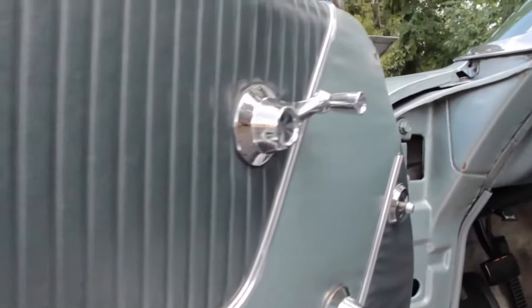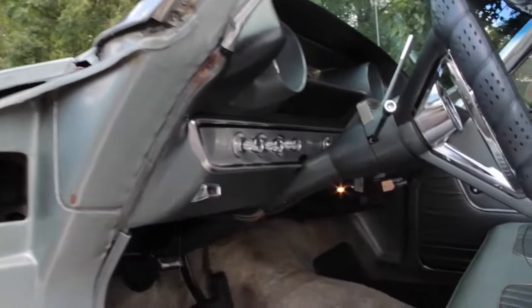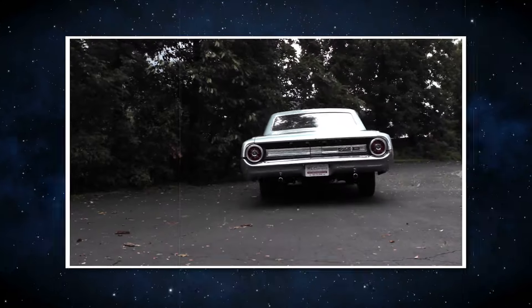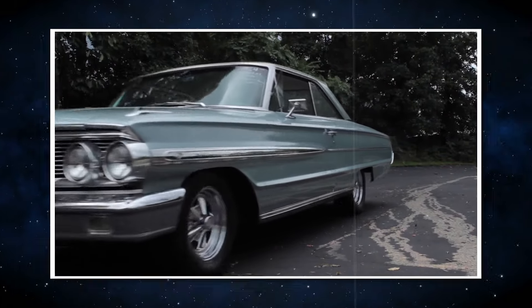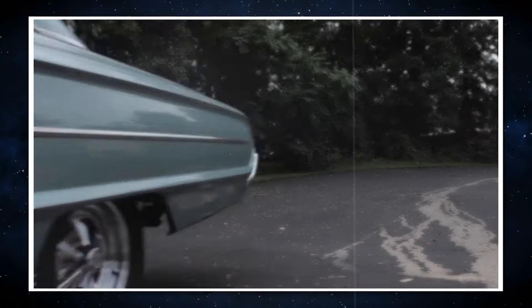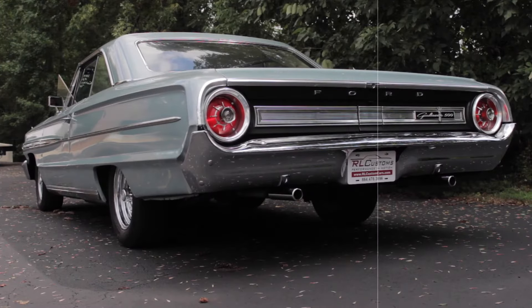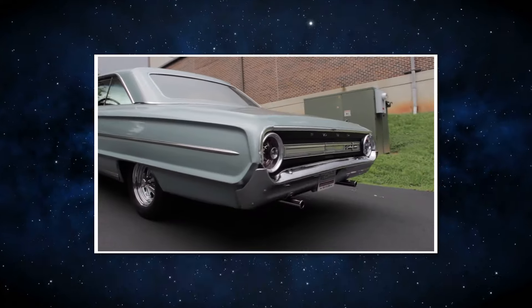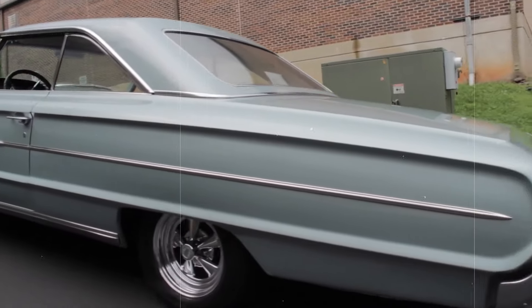Everyone's aware of Camaros and Firebirds, but Galaxie ownership? That would be similar to having the most exclusive piece of Americana possible. The 1964 Ford Galaxie is the only vehicle you need to consider if you're looking for a vehicle that combines power, style, and history in equal measure. It's an automobile that'll turn heads and give you the best impression of driving something out of the past.